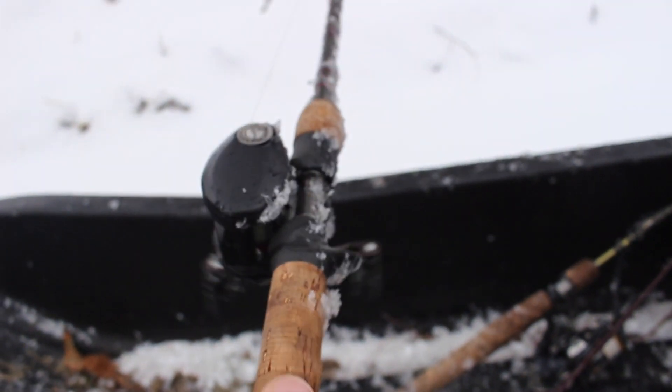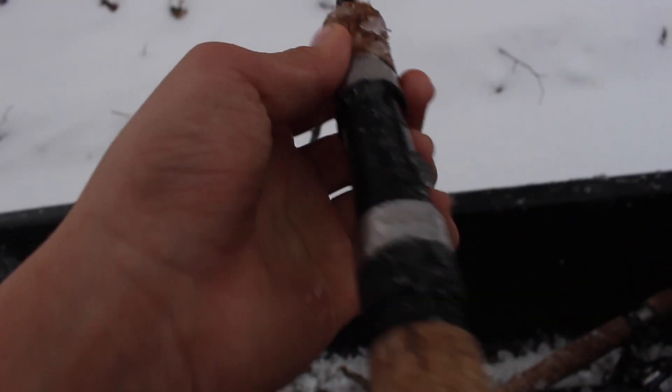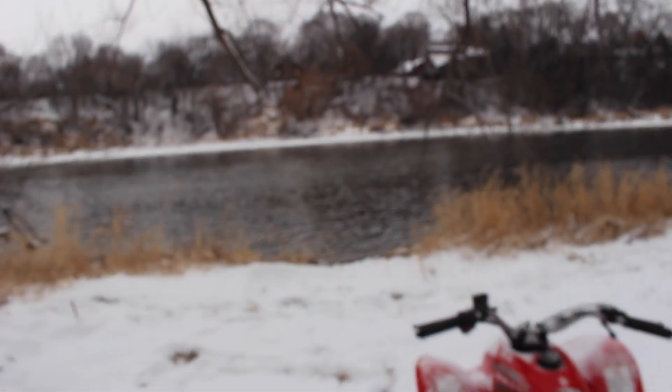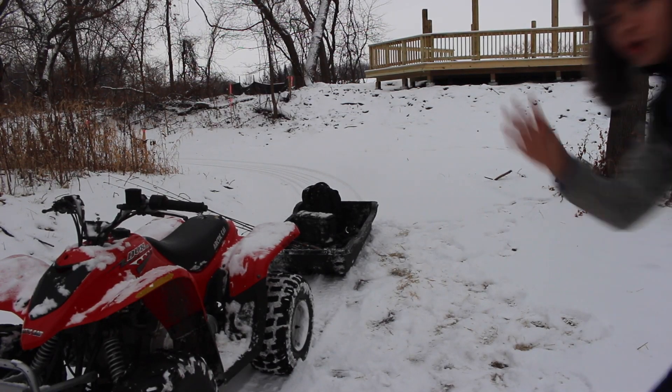I brought three rods today. This one is probably going to be my bottom rig for catfish, carp, and red horse. The second rod — my ultralight — is for drop shot fishing. And the third rod is going to be for shaky head fishing and stuff like that. I'll catch you guys once I'm all rigged up.